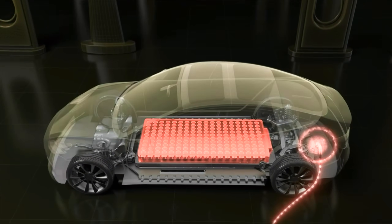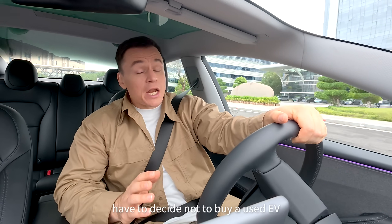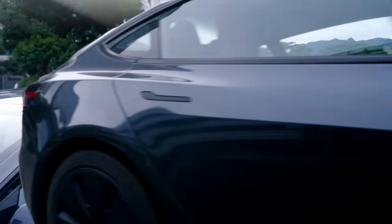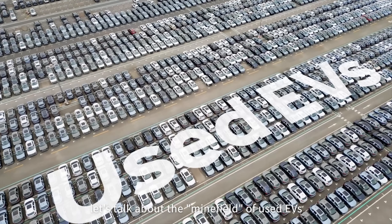Your EV won't even fast charge? The range cut in half after a few years? How many people have decided not to buy a used EV after hearing things like this? Hi everyone, I'm Dr. C. Today, let's talk about the minefield of used EVs.